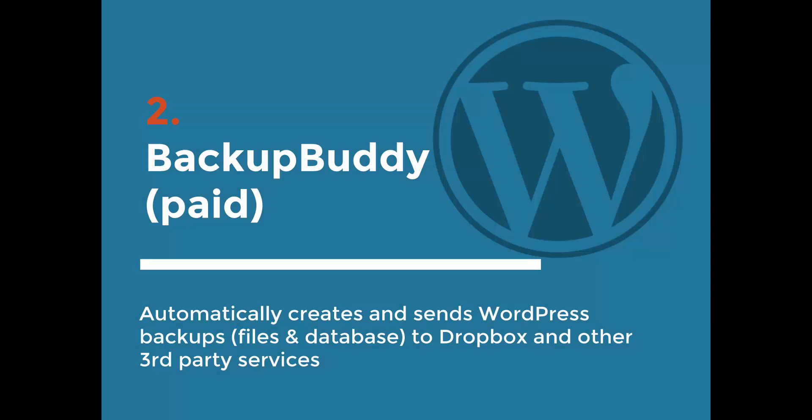The next one is the only paid plugin on the list, and it's Backup Buddy. I think it's one of the best plugins I've ever paid to use because it really does give you peace of mind. Backup Buddy is from the company iThemes, and it automatically creates and sends WordPress backups to Dropbox — or other services like Amazon, or their own cloud service called iThemes Stash.